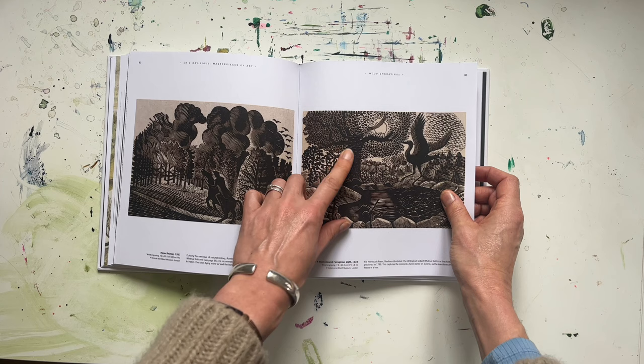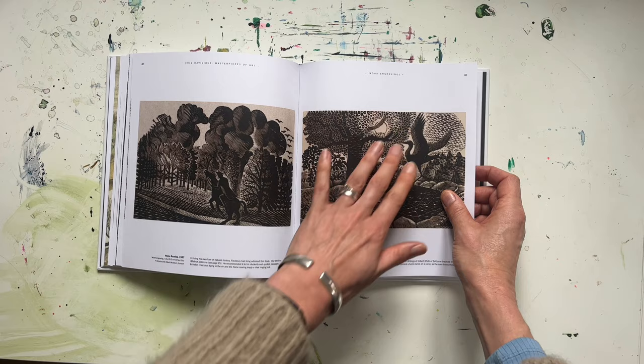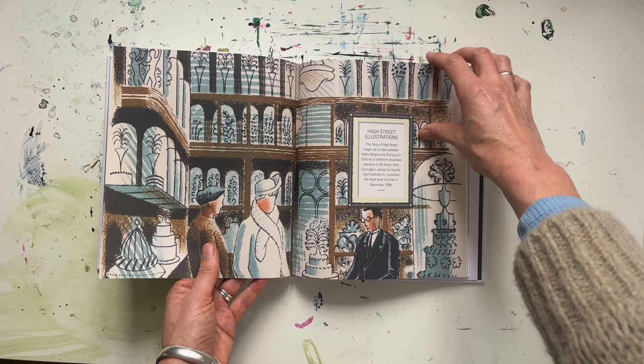I really like this one with the light coming through the trees — on the shadowy side of the tree the marks are more dense, and then as the light comes through it kind of bleaches out a little bit.